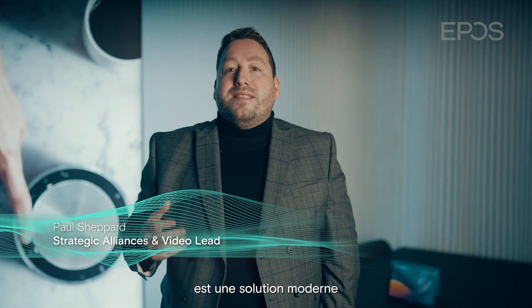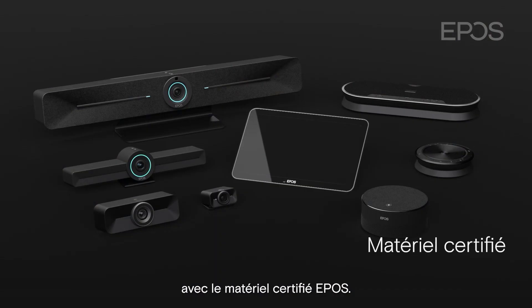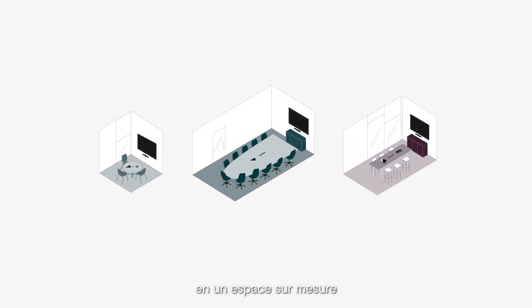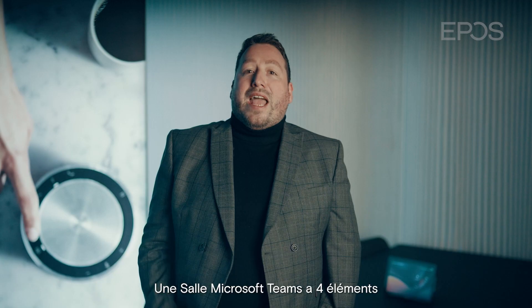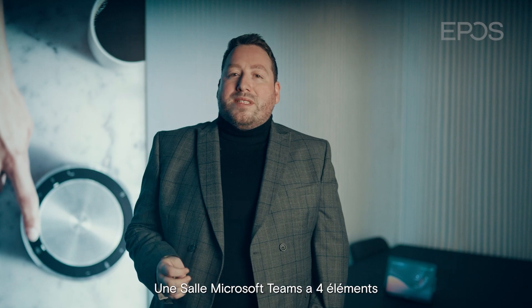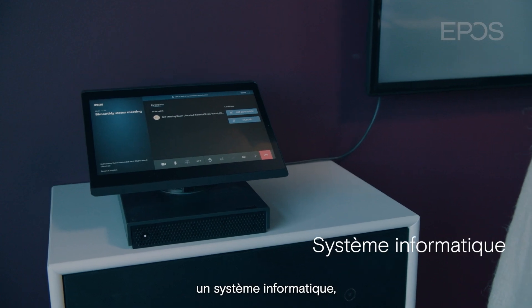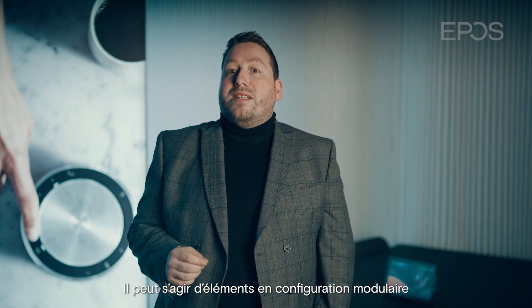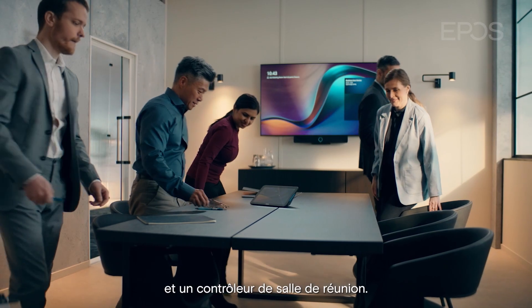A Microsoft Teams Room is a modern meeting space solution that brings together the digital workspace of Microsoft Teams with the certified hardware from EPOS. You can turn any room into a purposefully built space to help remove barriers between spaces, places and people. A Microsoft Teams Room has four elements: a camera, audio which includes microphone and speakers, compute, and the controller. These can be individual devices in a modular setup or integrated in the form of a video bar and a meeting room controller.